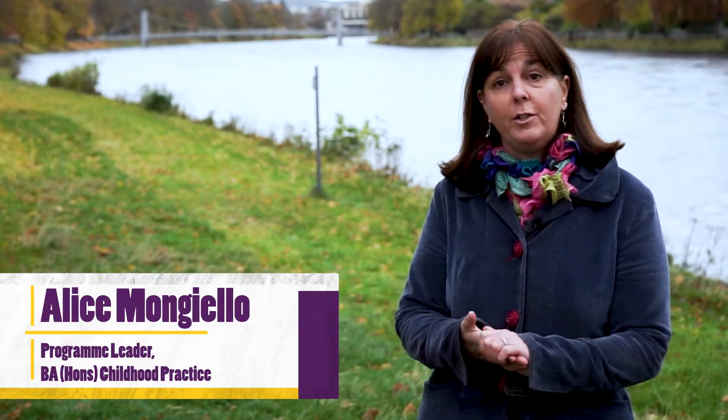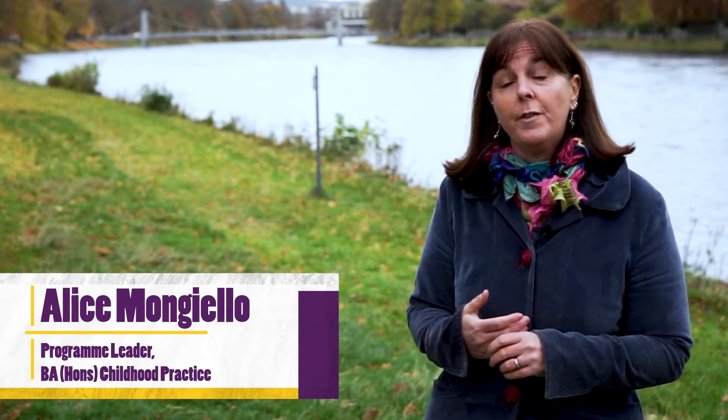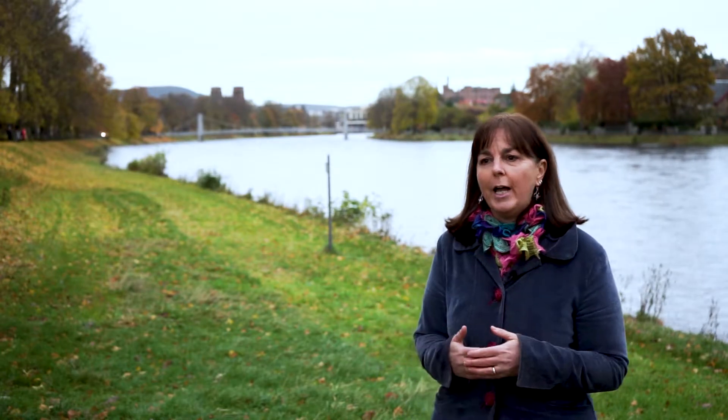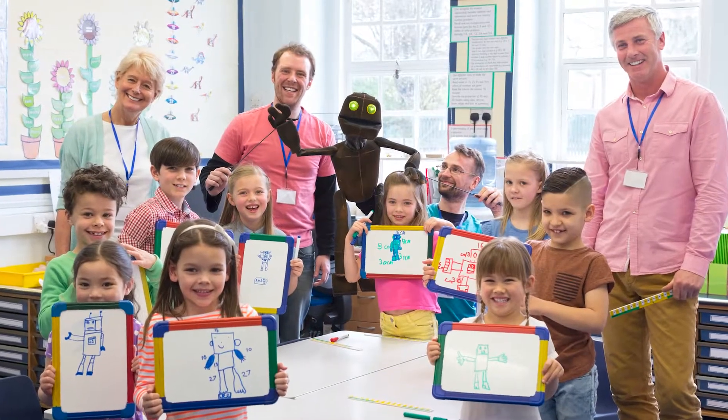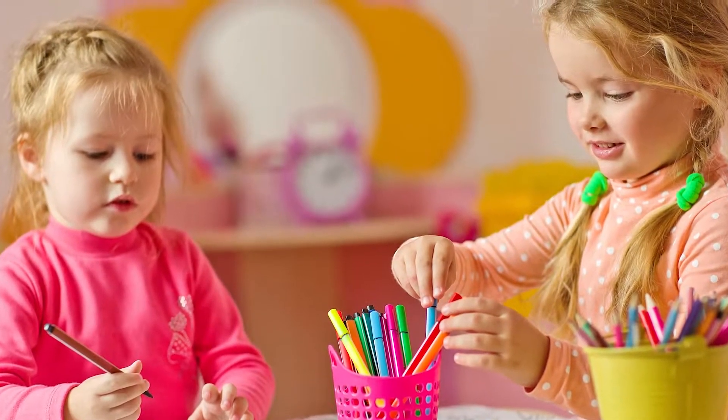My name is Alice Mangiello and I'm the programme leader for the BA ONS Childhood Practice. I've been the programme leader for the past 15 years at the university, but my experience within the childhood practice sector amounts to around 30 years. It's a really exciting time to be working in the childhood practice sector at the moment, with the expansion in hours for early learning and childcare, and an aspiration that the sector would be degree qualified.